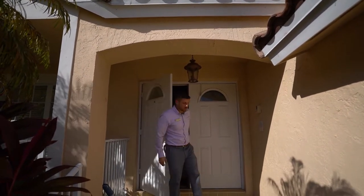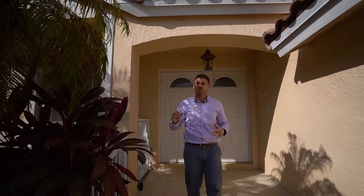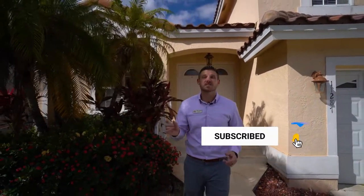I want to thank you for spending some time with me checking out my new listing at Boca Chase. I do appreciate you doing that. If you would like to see more of this home, just reach out to me — I'd love to show it to you. And also, if you're watching this on YouTube, hit the subscribe button. We're doing a bunch of cool stuff and we don't want you to miss out. Once again, I'm Chris Cusimano and I'll see you around.